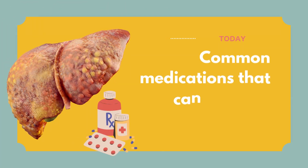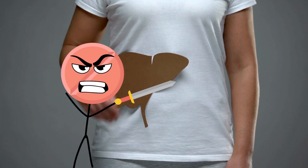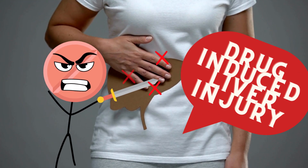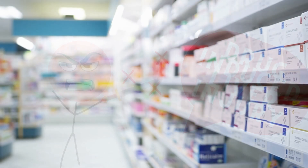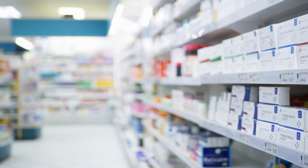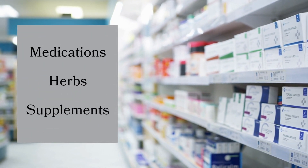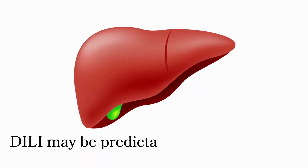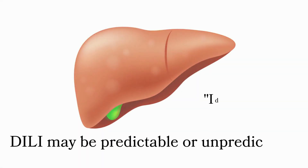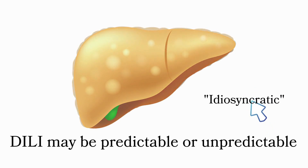Stick around as we explore common medications that could be affecting your liver and how you can safeguard your health. Drug-induced liver injury, or hepatotoxicity, is a significant cause of liver damage. It is relatively uncommon, but medications, herbal preparations, and supplements are among the underlying factors. Sometimes this damage may be predictable or unpredictable, also termed idiosyncratic.